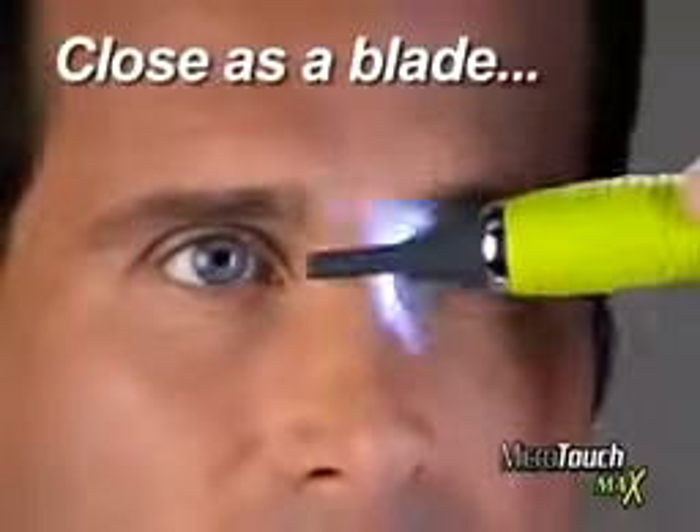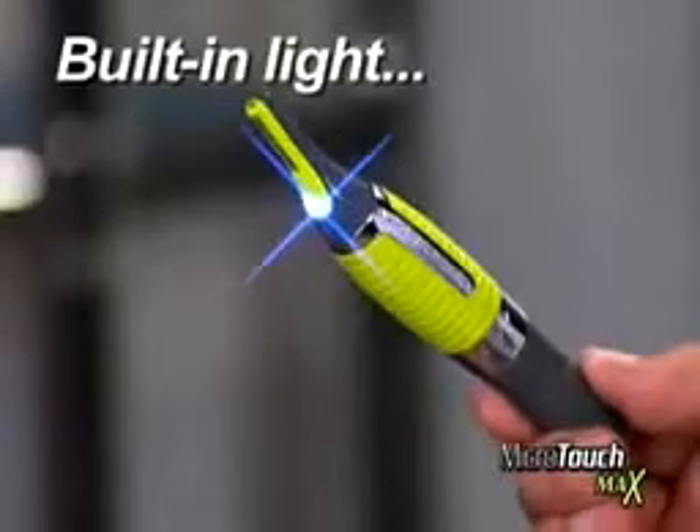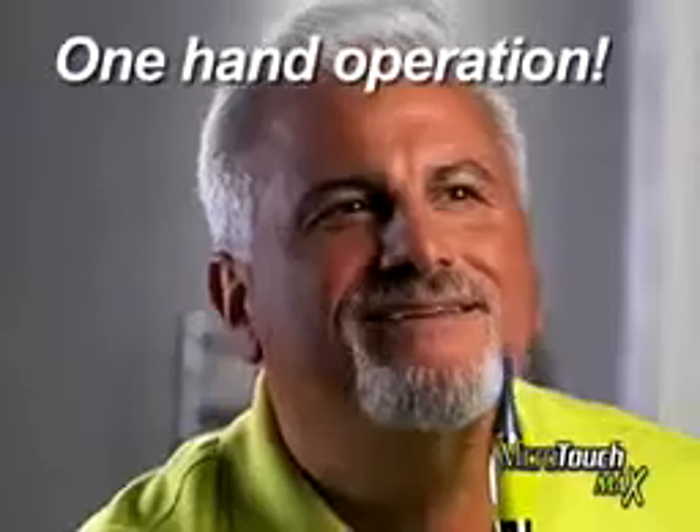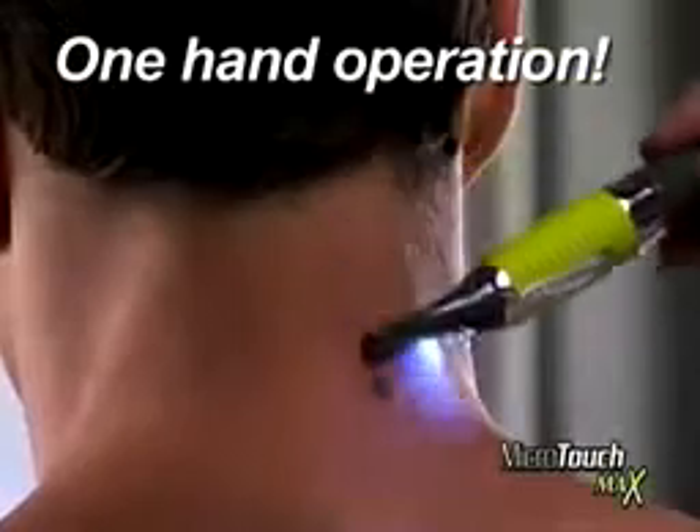For safe, precise grooming that gets as close as a blade, it is safe to the touch. And it's the only trimmer with a built-in light to help you groom without missing a single hair. The sleek design gives you perfect control, so you can keep the back of your neck barbershop perfect by yourself.